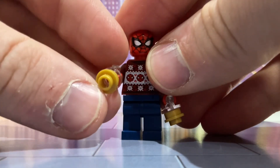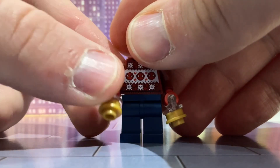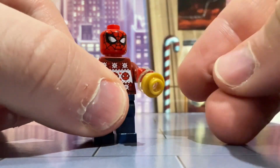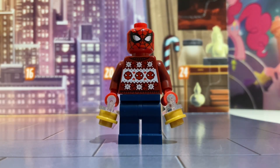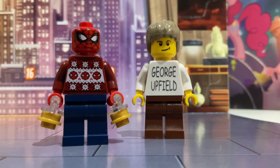He comes with little accessories. I'm confused as to what these are — are these like little mini blasters, or are they Christmas lights? I want to say that they're Christmas lights but I'm really not sure. I really like him though, so LEGO Marvel comes up trumps again with another good minifigure.